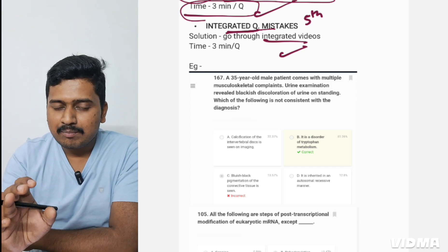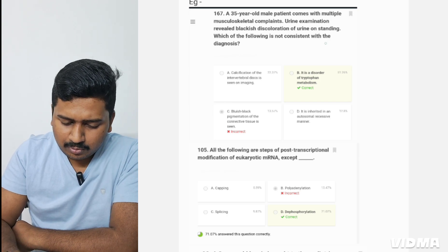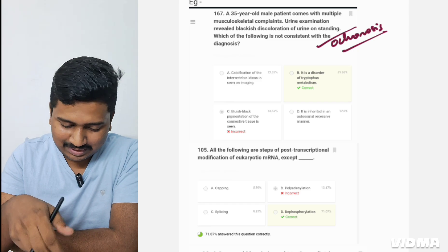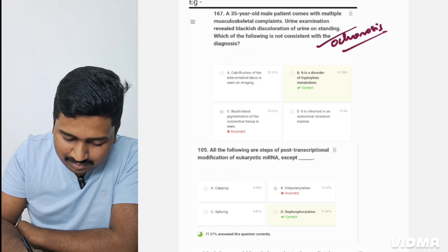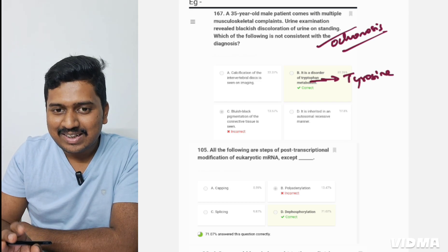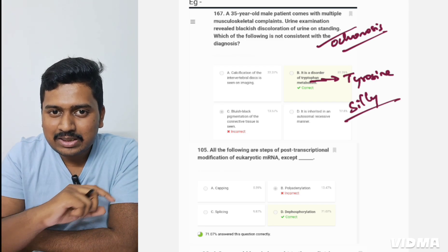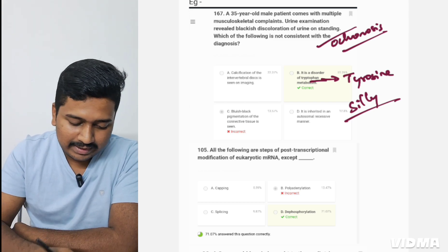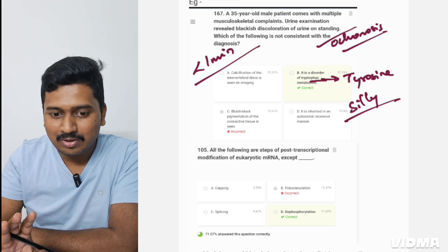Let's see examples. First question: a case of ochronosis. When I gave the exam I knew it was ochronosis, so I wasn't worried — but I made a silly mistake because the disorder is of tyrosine metabolism and I selected tryptophan metabolism in the options. For a silly mistake, I see if there's any extra information to learn and move to the next question. I dedicate less than one minute and do not bookmark it, because I already know this.